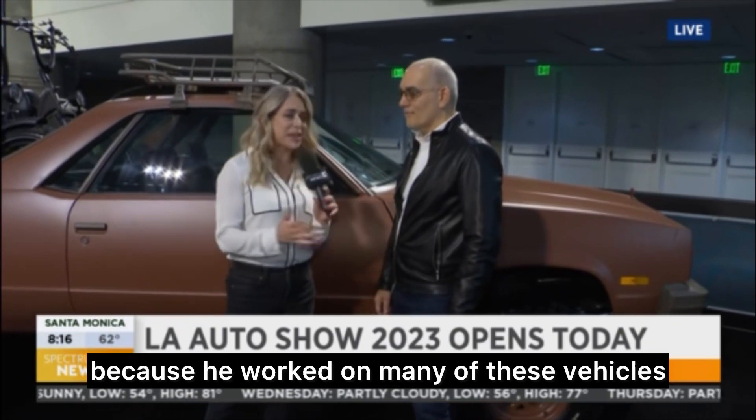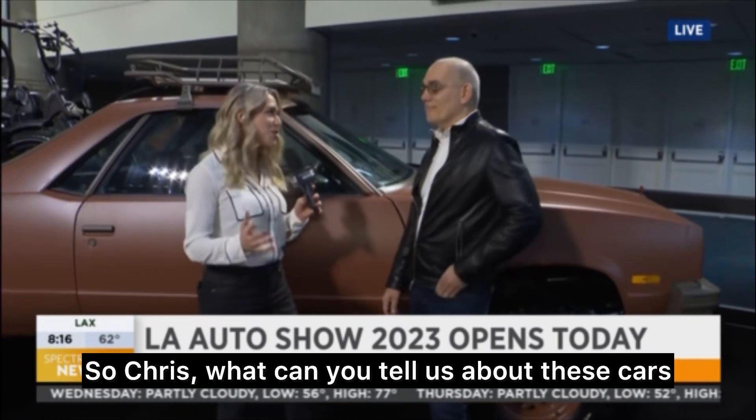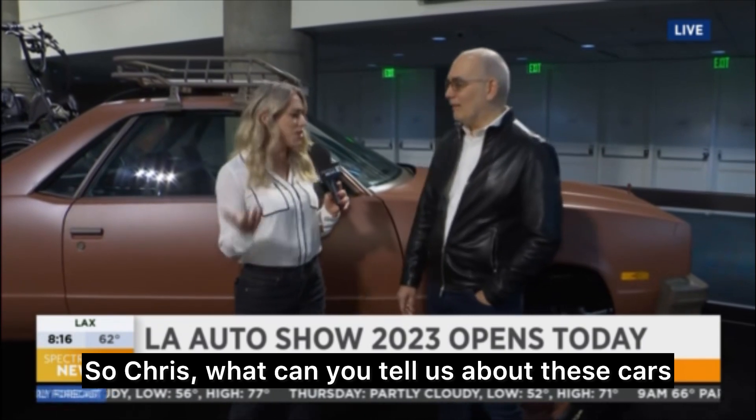So now I want to bring in Chris Mazzilli because he worked on many of these vehicles. Chris, what can you tell us about these cars and the eco-modifications?